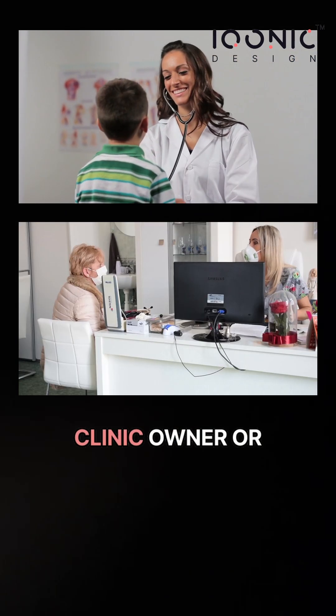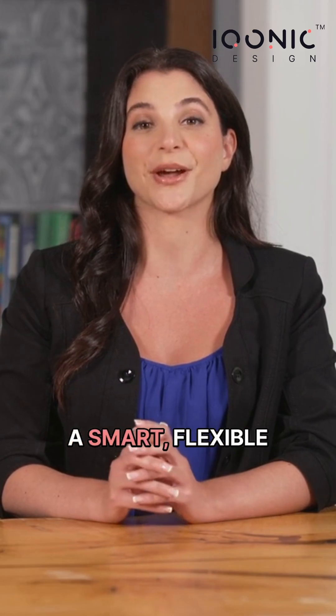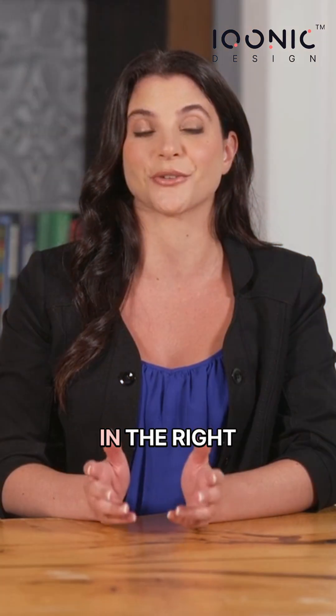Hi. If you're a doctor, clinic owner, or someone building healthcare software, and you're looking for a smart, flexible clinic management solution, you're in the right place.